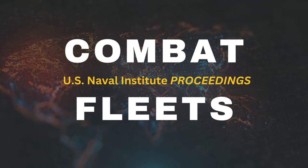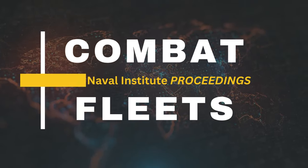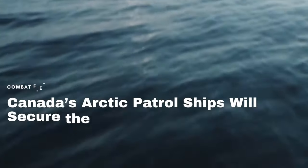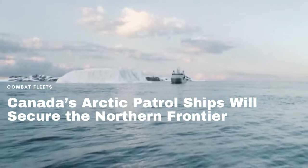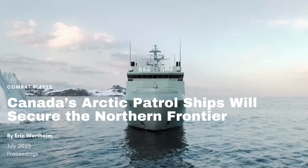Hello, we are pleased to share with you an article that we at U.S. Naval Institute are excited about. It is titled Canada's Arctic Patrol Ships Will Secure the Northern Frontier, and is written by Eric Wertheim for the July 2023 Proceedings.